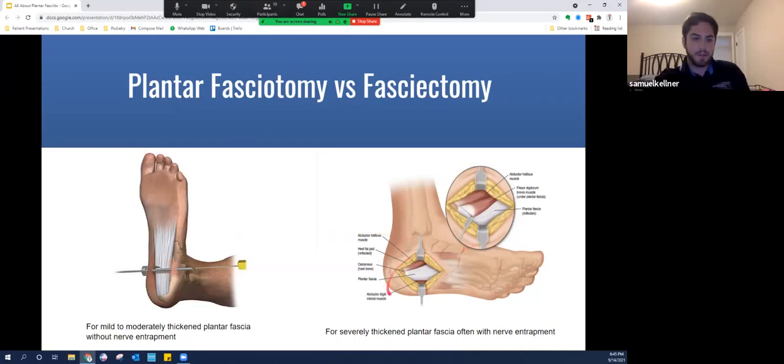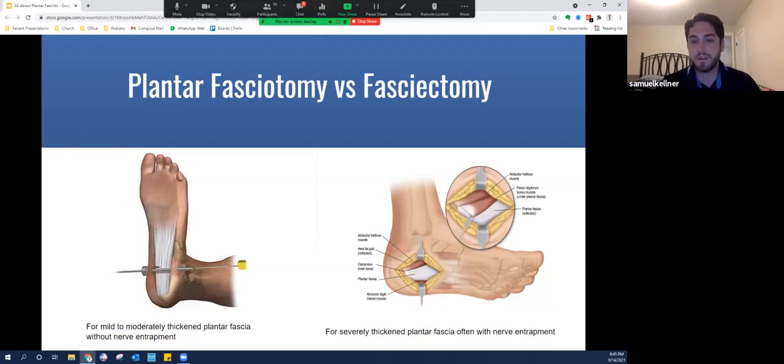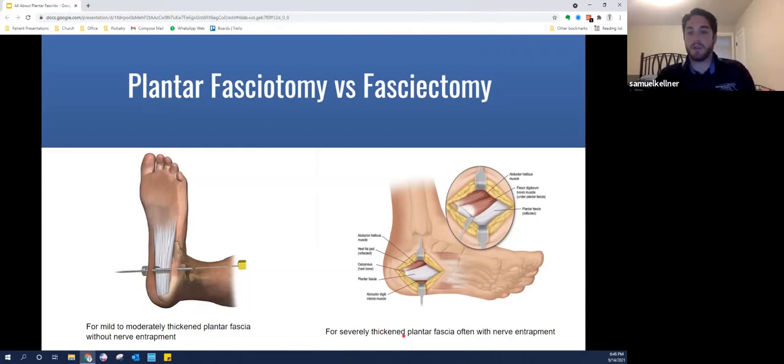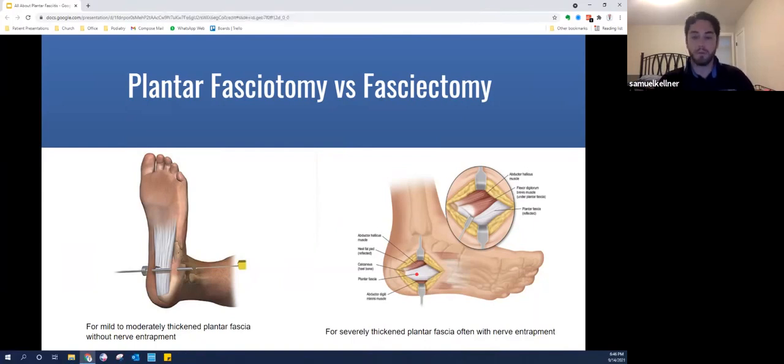I would use the endoscopic fasciotomy for mild to moderately thickened fascia without nerve entrapment. For severely thickened plantar fascias — often with a nerve entrapment, where the thick fascia causes pressure on nearby nerves and creates neuritis-type pain — I sometimes recommend doing it open with a bigger incision. That allows direct visualization and the removal of about a half to one centimeter wedge of the plantar fascia, definitively removing all the thickened degenerated tissue and providing more room for any entrapped nerve.